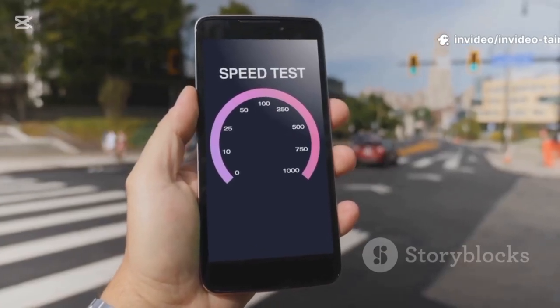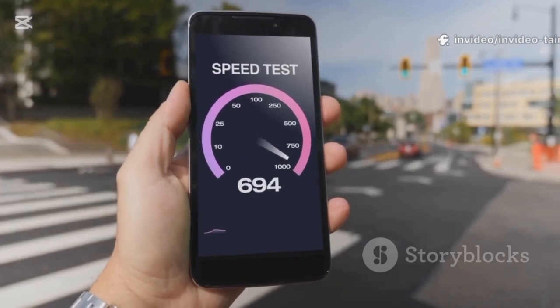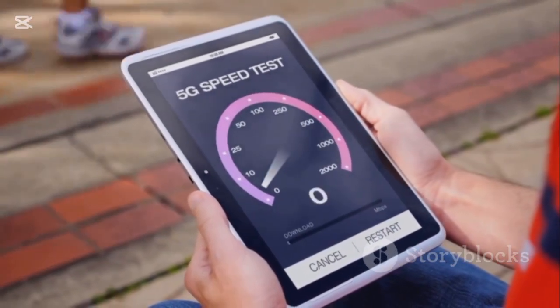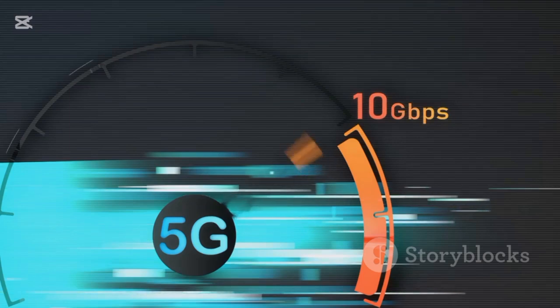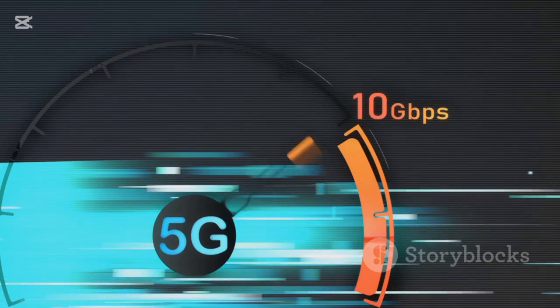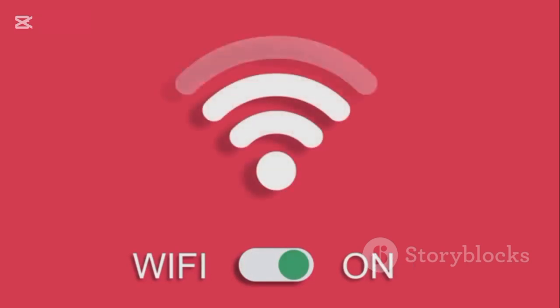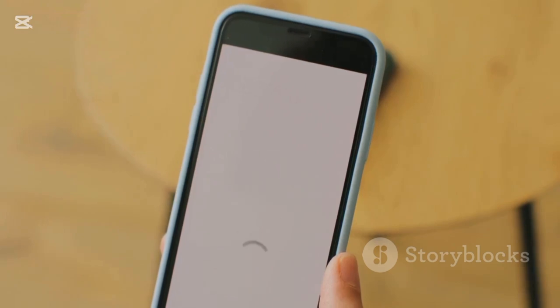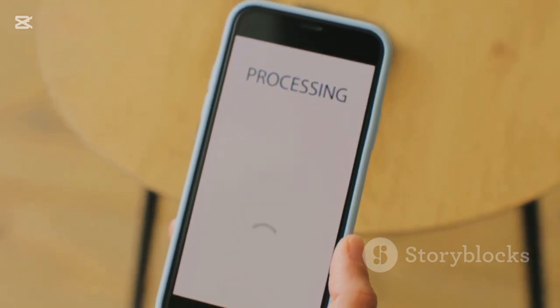After trying these tips, what can you expect? Real, measurable improvement. Run a speed test again in your former dead zones. Videos will stream without buffering, web pages will load instantly, video calls will be clear and stable, and Wi-Fi will feel more reliable and consistent throughout your home. Take an hour this weekend and give your Wi-Fi a tune-up — you'll be amazed at what a few simple changes can do.